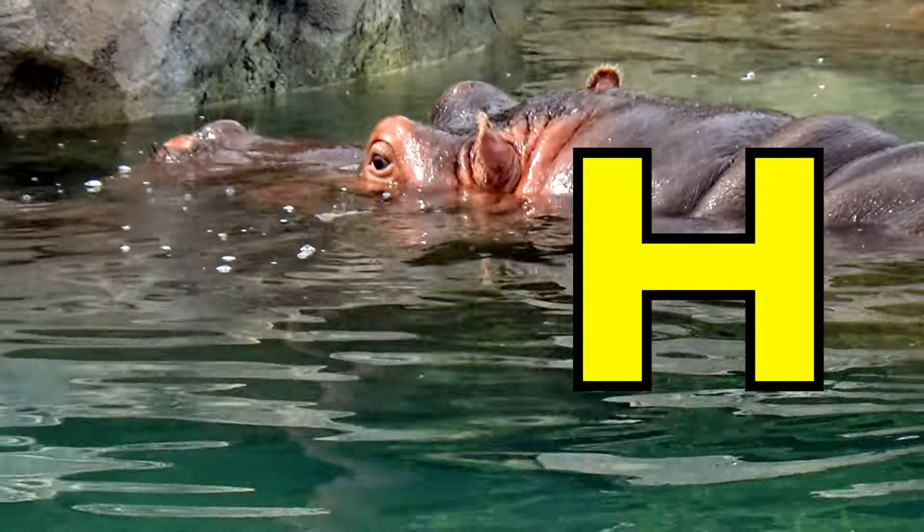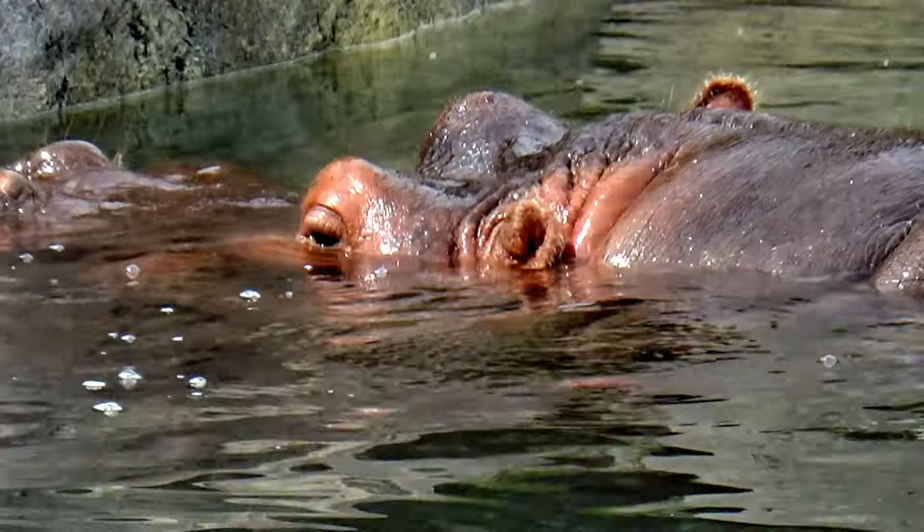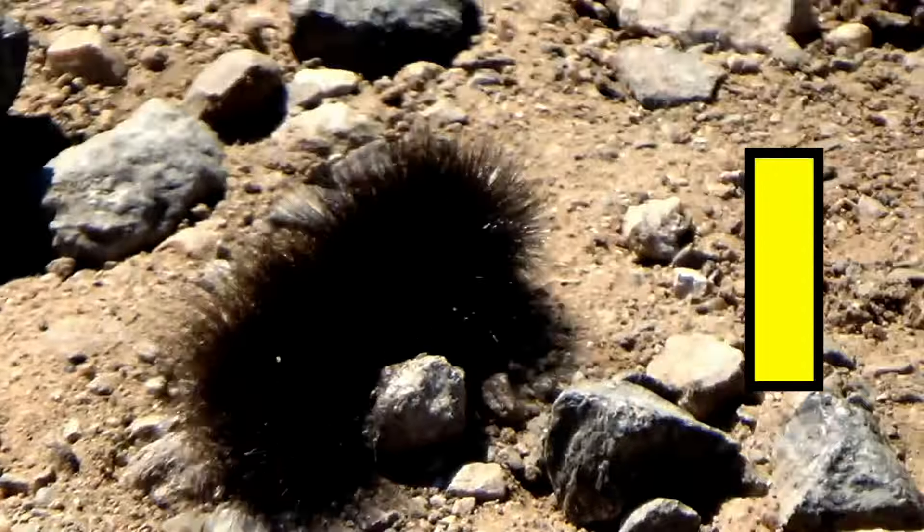H is for Hippo. Hippo. I is for Insect. I, I, Insect.